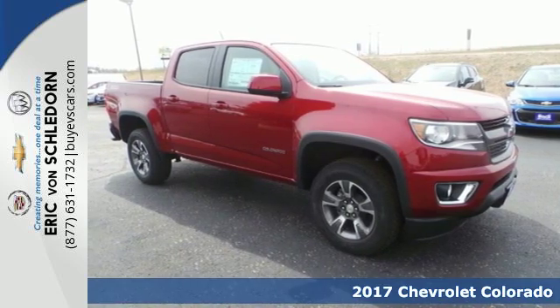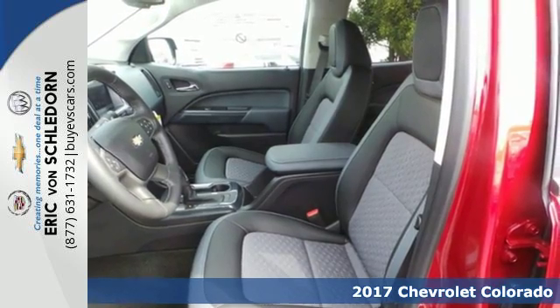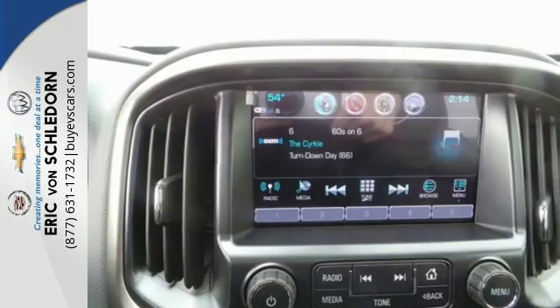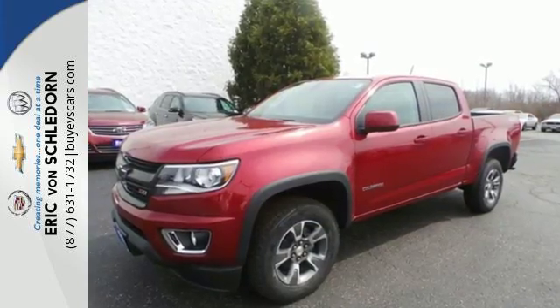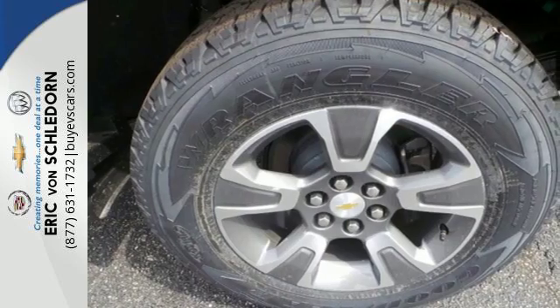Here's a 2017 Chevrolet Colorado. If you desire a midsize pickup with impressive performance and remarkable efficiency, this is the truck for you. Inside this quiet cabin, you'll enjoy the benefits of a color media display, USB port and auxiliary jack.